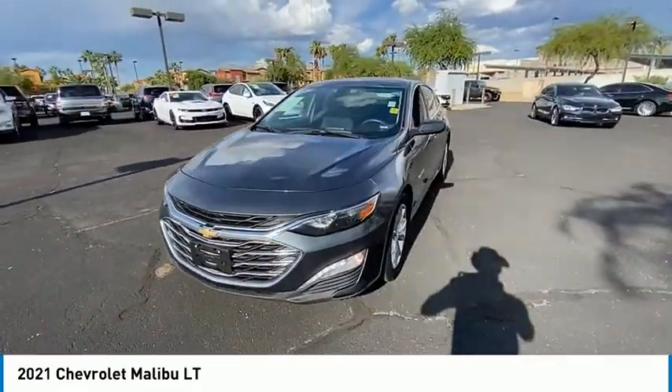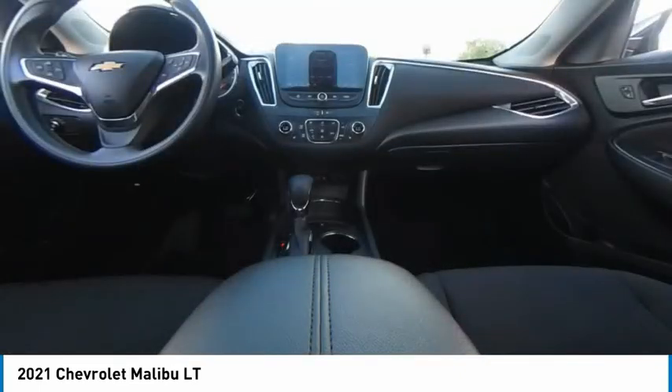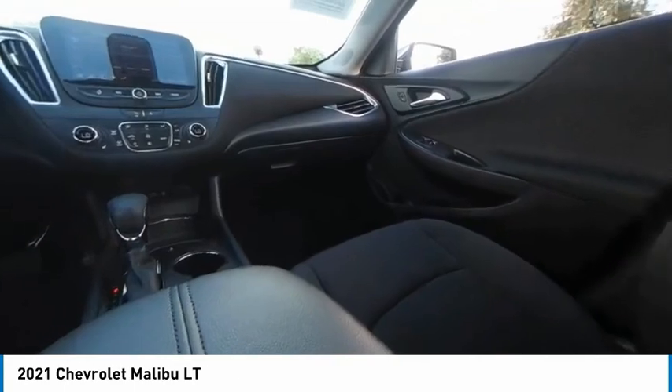Traction control, stability control, daytime running lights, tires, front performance — your new ride is just a phone call away.